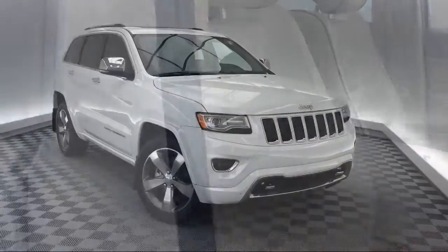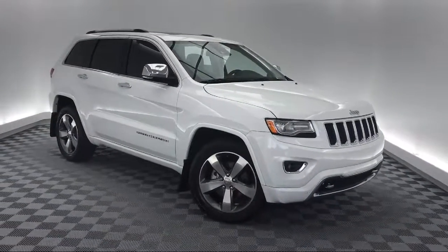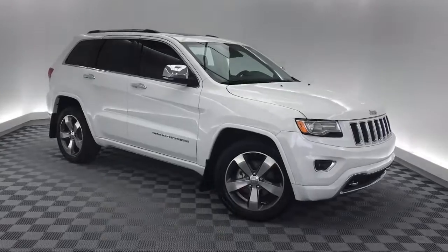Keyless entry, tire pressure monitoring system, auto high beam headlamp control, parking sensors, and much more.